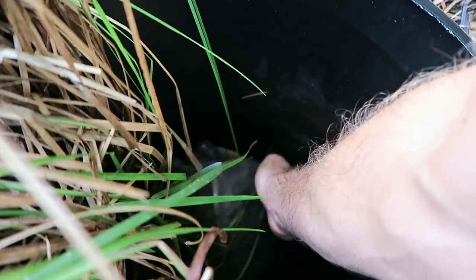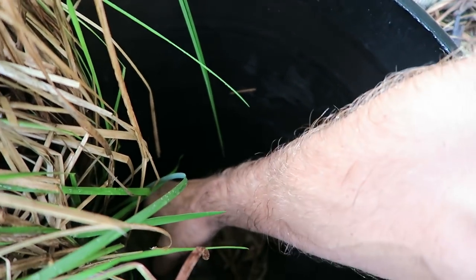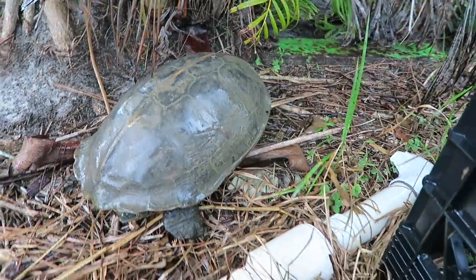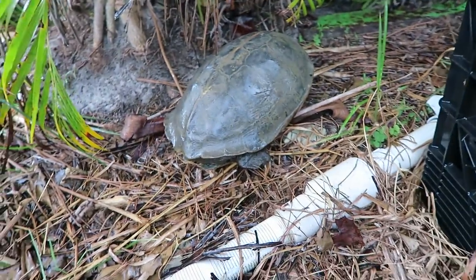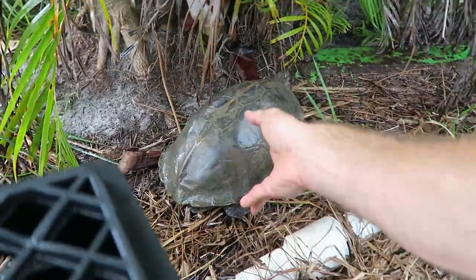Oh my gosh, I'm so stoked that we got here. This is dangerous — I've got to pick it up by the front, don't want to get bit. I saved that female! There you go, lady, I just helped you out. That would have certainly been a problem — I've actually lost turtles in there before. I'm gonna put something on top of it. My goodness, I'm so glad I wandered over here.